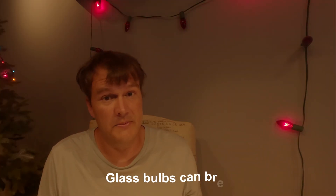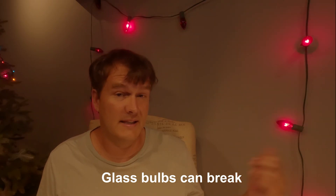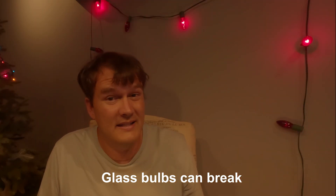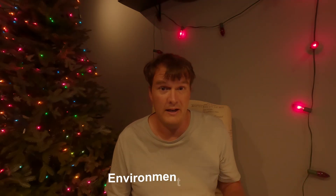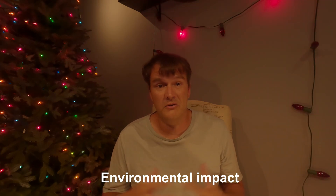Another downside is that these are glass bulbs — they break more easily than plastic LEDs and aren't as durable. There's a filament inside, and they really only last a year or two, versus LEDs that can last ten years or more. So you end up replacing them every year, which adds up in environmental impact — more waste, more electricity being produced. Just something to keep in mind.